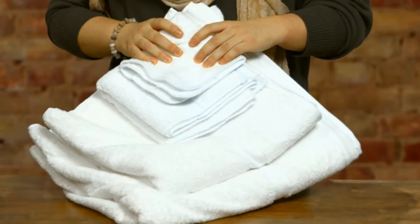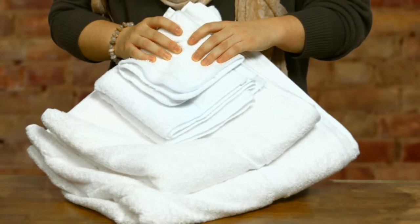Hello, my name is Megan. We proudly carry the American produced 1888 Mills Magnificence bath towels. These towels are made from 100% Pima cotton that is longer and softer than other cotton.